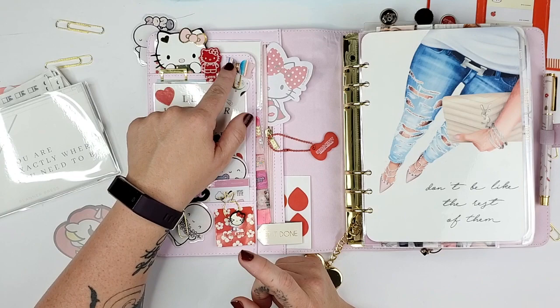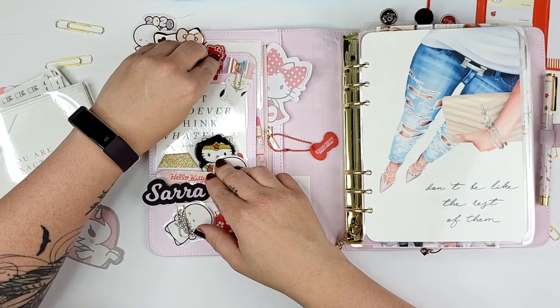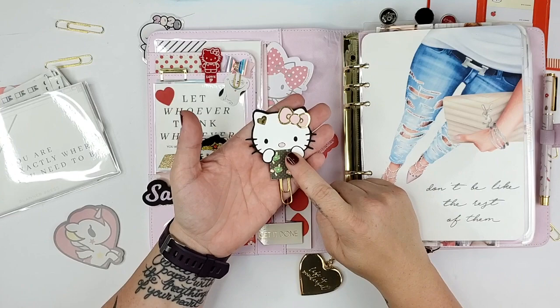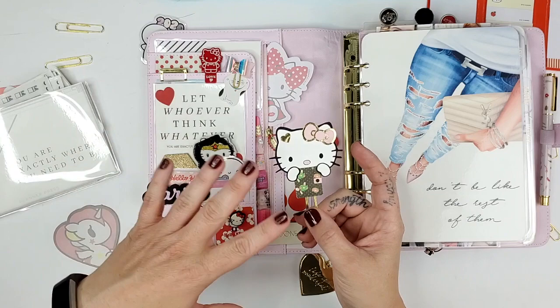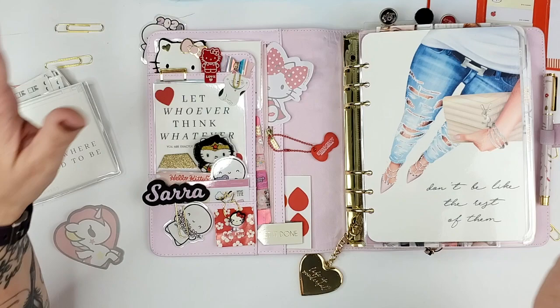If you have a Tuesday Morning near you, that's a great place to find clearance stuff — something like this with five or six bows you can get for like 50 cents if you really look through the clearance. I also have another little metal paperclip that says 'Hello Kitty' and has a Hello Kitty on it and says 'love.' Then this was a gift from a subscriber — I think that even though it's a little bit of a peachy pink, when you put it inside, I think it matches pretty well. Then this is just some washi strip, but I loved the little Hello Kitty polka dots. I really love polka dots pretty much always.